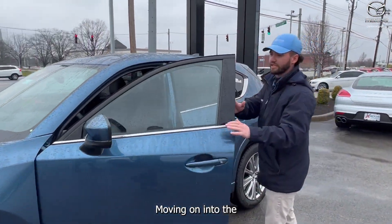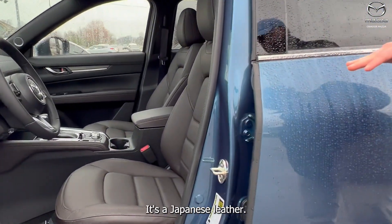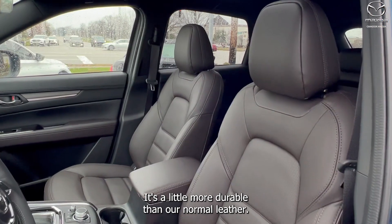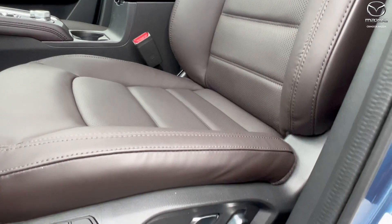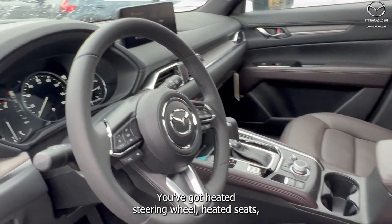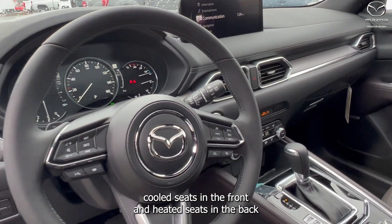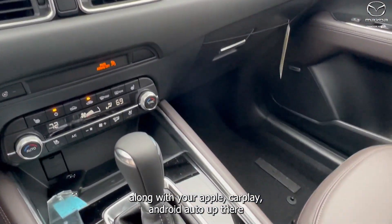Moving into the interior, it has Nappa leather — it's a Japanese leather that's a bit more durable than normal leather, and it always comes in deep chestnut brown or a parchment interior. You've got a heated steering wheel, heated seats, cooled seats in the front, and heated seats in the back, along with Apple CarPlay and Android Auto.